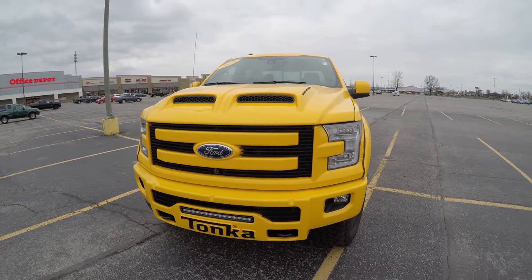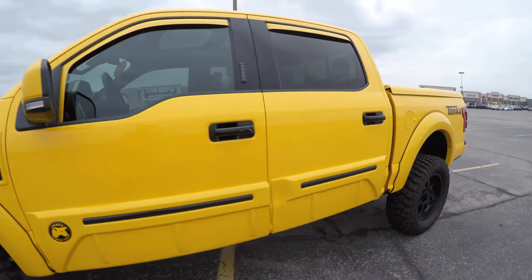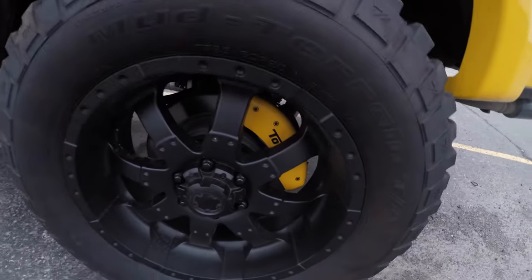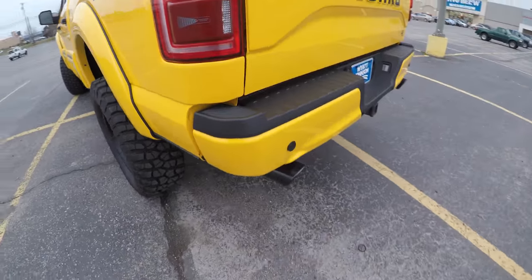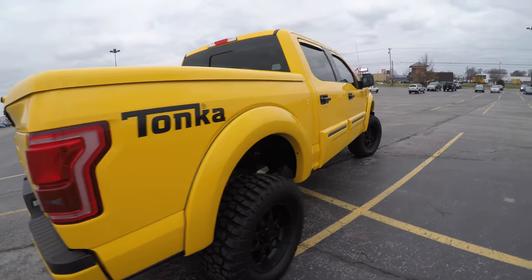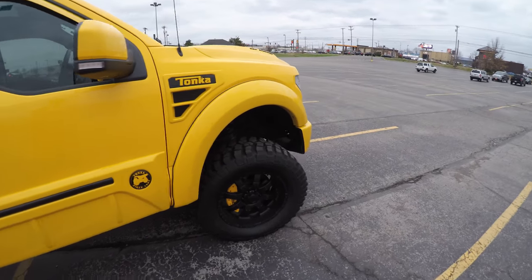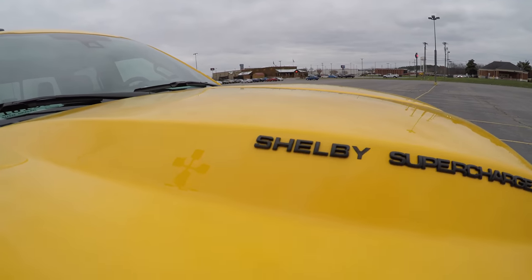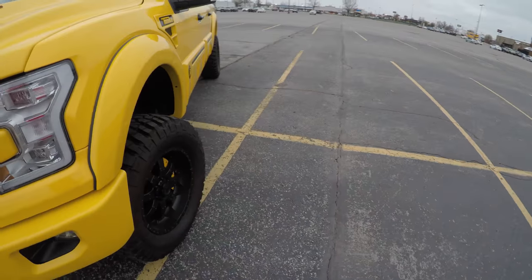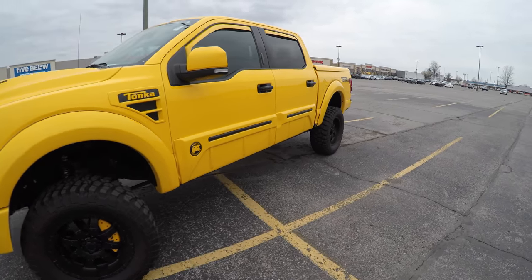It's got custom painted fender flares, a dual ram Tonka hood, tons of badging everywhere, automatic steps that come down, the custom yellow paint job, big yellow Tonka brakes, and the Shelby Borla exhaust which sounds incredible. There's a Tuscany cover too. This is everything — it's insane. Best of all, this truck is Shelby supercharged and makes 700 horsepower.